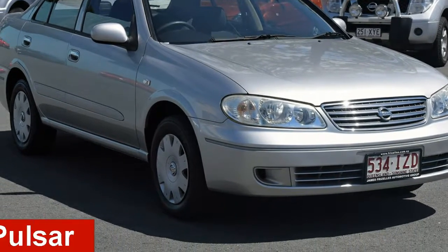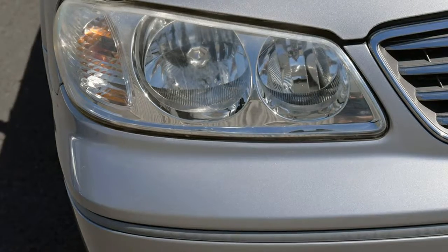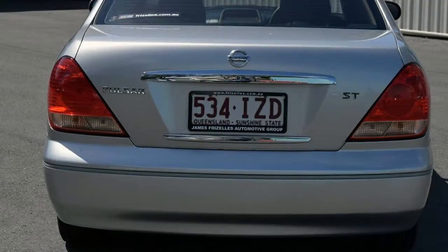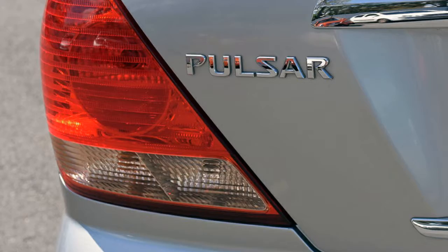Looking for a 2005 Nissan Pulsar? This Pulsar has an efficient 1.8 litre engine that gives you more control with its manual transmission. The attractive silver exterior is complemented by its stylish interior.